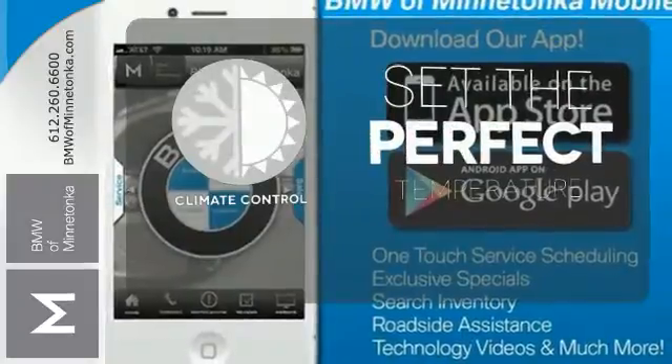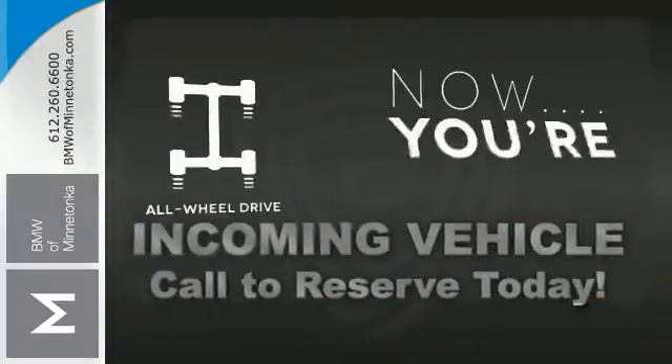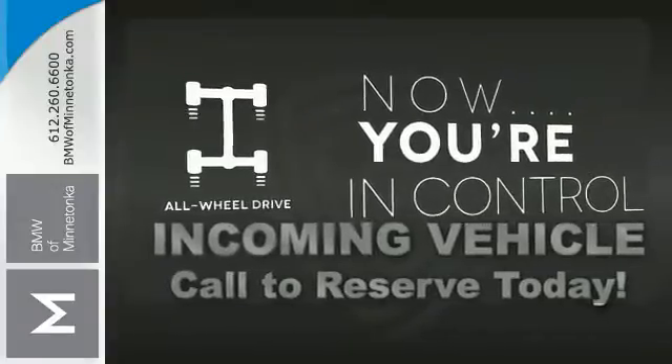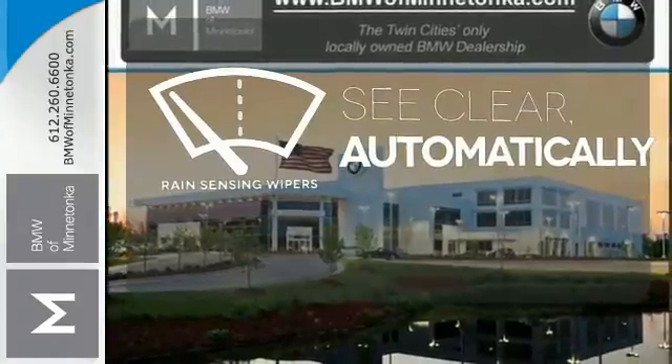The climate control lets you set the temperature exactly where you want it. This vehicle, with its grippy all-wheel drive, can handle anything Mother Nature throws at you. The rain-sensing wipers remove rain, snow, or debris automatically.